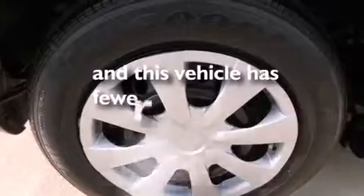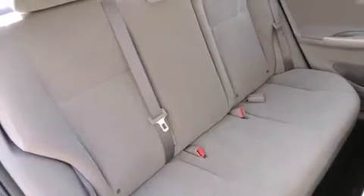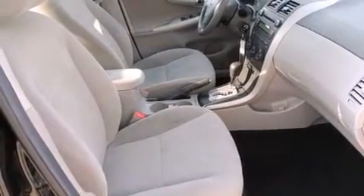This vehicle has fewer than 40,000 miles on the odometer. With an EPA estimated rating of 34 miles per gallon on the highway, you won't be making frequent trips to the gas pumps.